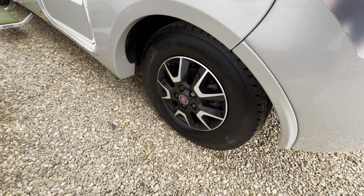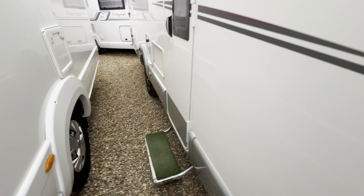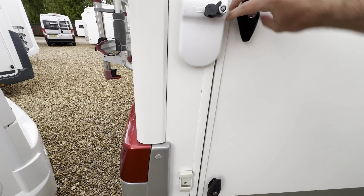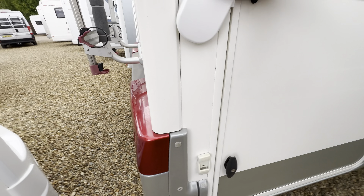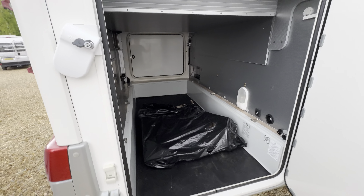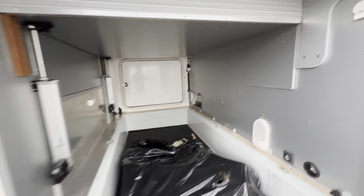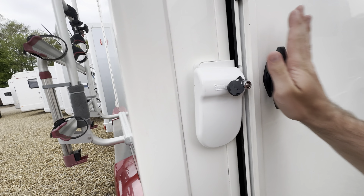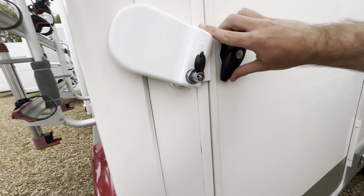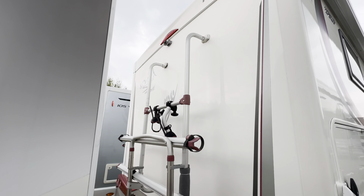We've got diamond cut alloy wheels. On the habitation side there's a wind-out awning in the top and an electric entrance step. Coming to the back garage — loads of storage in there, and you've got your fresh clean rolled up carpets. There's an additional security lock here as well. At the back, there's a cycle rack and reverse camera up top.